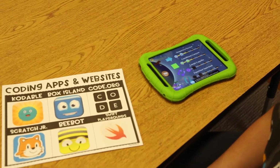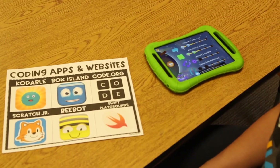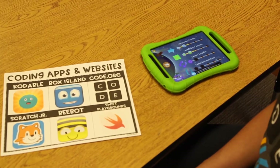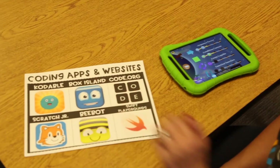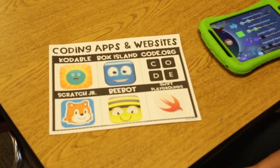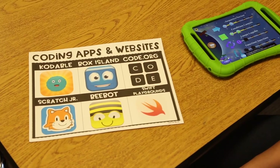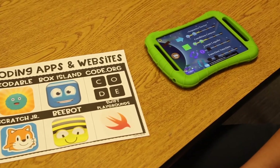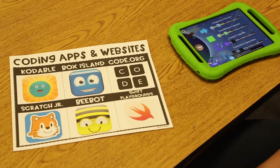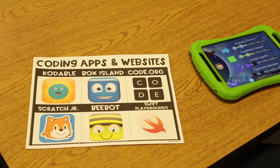After exposing students to different forms of unplugged coding, they are ready to jump in with some coding apps and websites — this is the fourth lesson I share during my weekly Hour of Code. My personal favorite coding app is Codable, which is appropriate for all grade levels and is a wonderful way to introduce even the youngest students in pre-k and kindergarten. Box Island is also a huge favorite. Code.org is wonderful for second grade and up. Dance Party is one of my favorites. Scratch Junior, Bebot, and Swift Playgrounds are also favorites among my students.